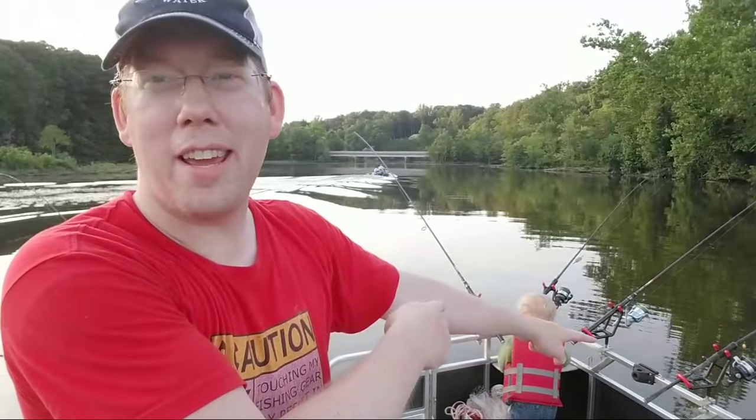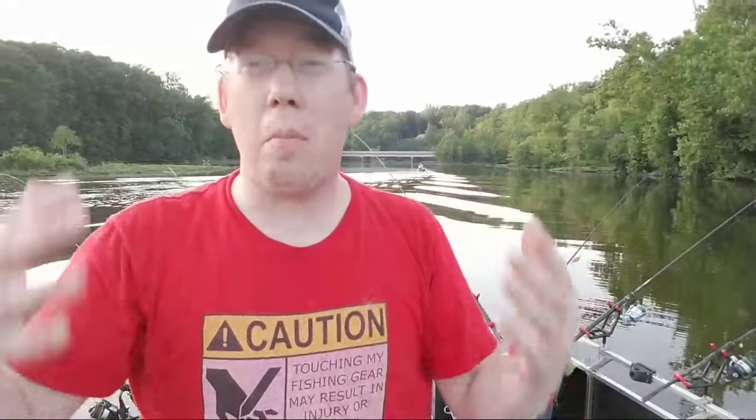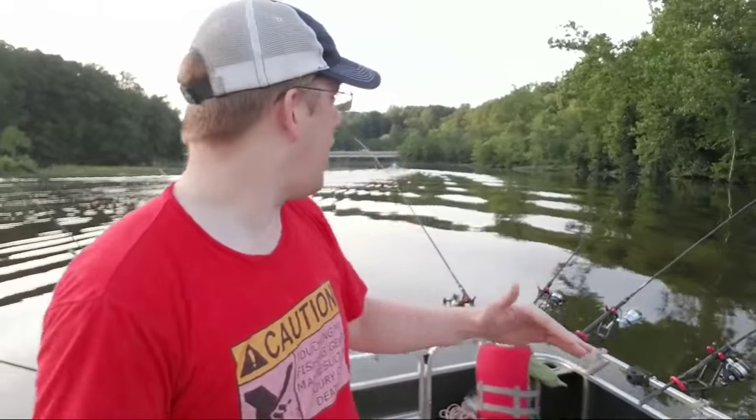Hey everybody, welcome to another live fishing event! It's a beautiful summer day and I'm fishing for catfish and carp. I've got my little wingman here Nathan, and we're gonna see what we can catch. I've got everything rigged up, I'm anchored, I'm ready to go — it's time to throw out some lines and see what's going on.